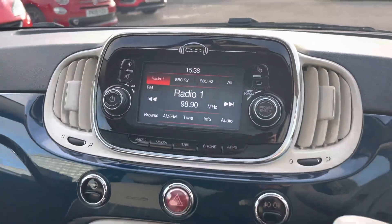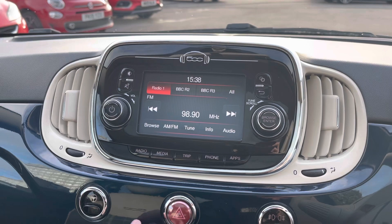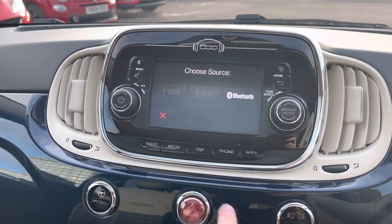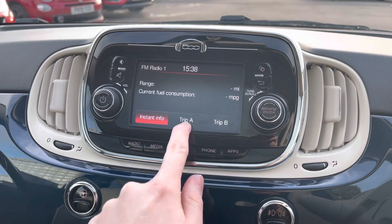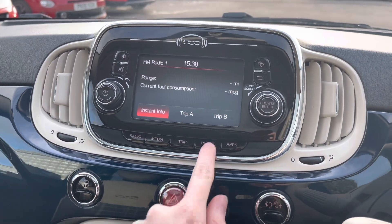Moving to the centre of the dashboard, you have your radio with FM and AM available. Alternatively, you can connect your own audio source to play your own music using USB and auxiliary inputs, and there is also Bluetooth audio. You also have a trip button here where you can view Trip A and Trip B along with instant trip information.